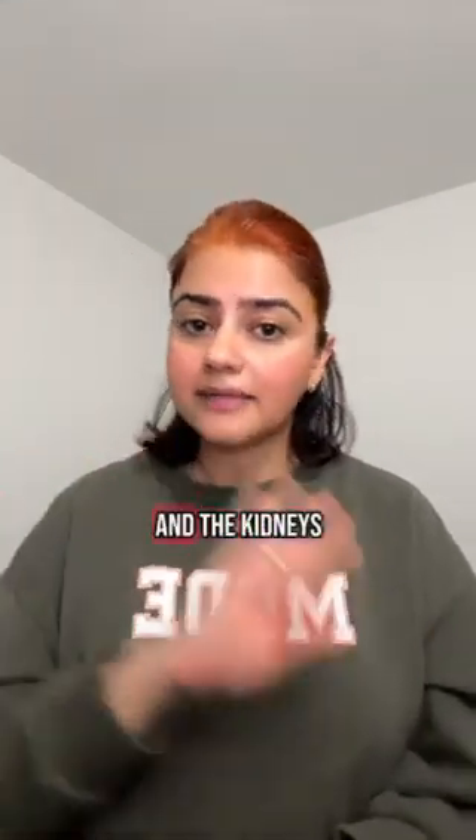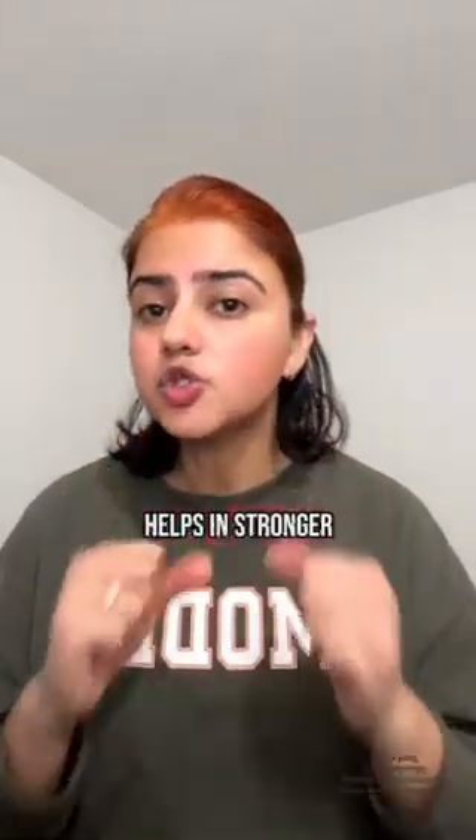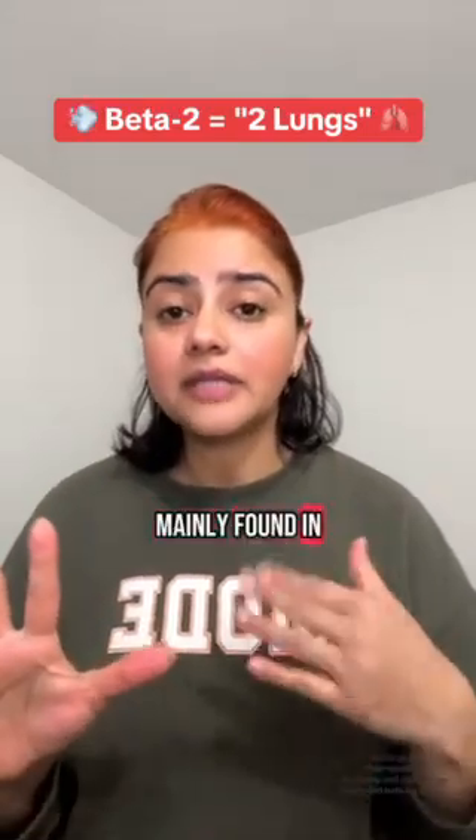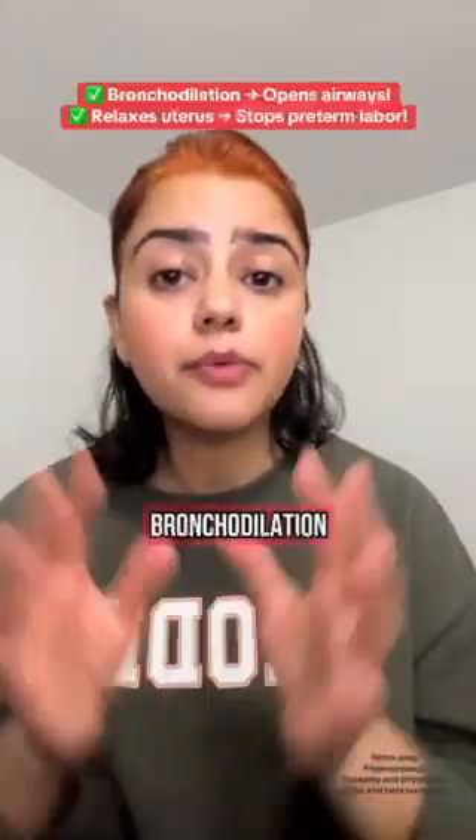For beta receptors: Beta 1 — one heart. Mainly found in the heart and kidneys, it increases heart rate and blood pressure and helps in stronger heart conduction.